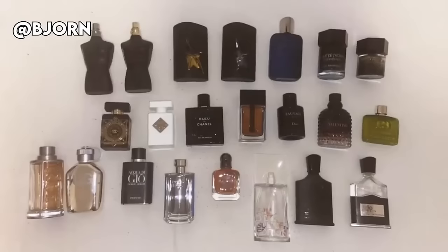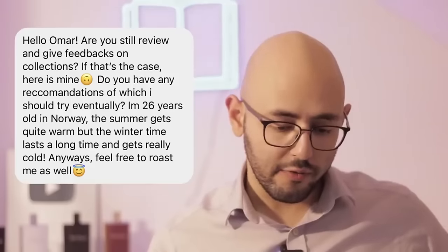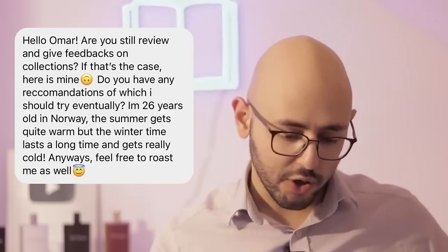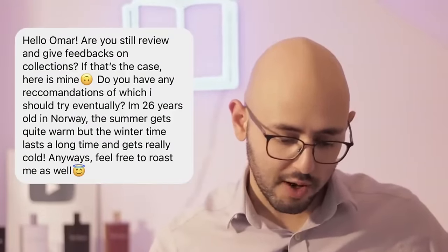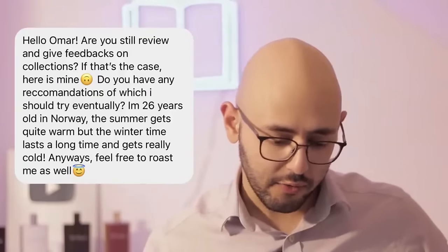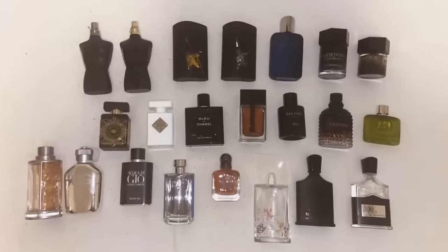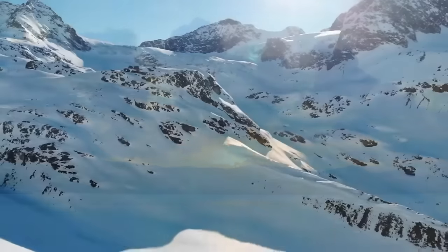We have a collection spread out nicely with some interesting fragrances. The viewer from Norway says he's 26 years old — the summer gets quite warm but the wintertime lasts a long time and gets really cold. Feel free to roast me as well. You basically just described seasons to us, but I understand your predicament. You generally live in a colder climate in Scandinavia, so you're going to verge towards colder weather scents, which I can see in your collection. I think it matches that reality. I'll recommend one fresher warm-weather fragrance and one cooler-weather scent.